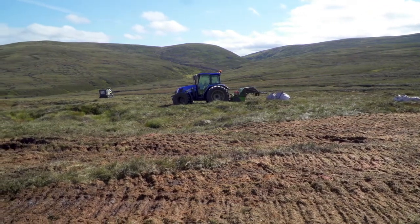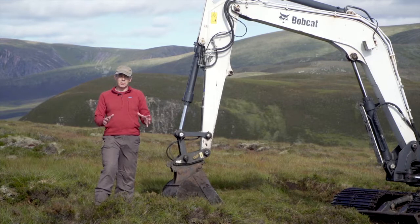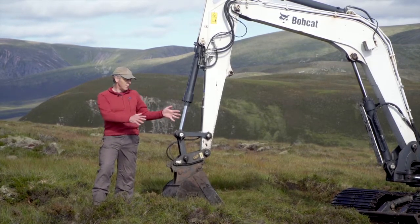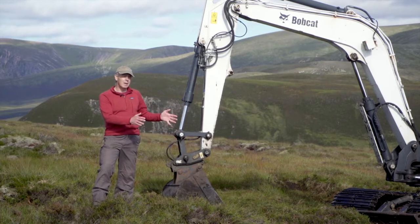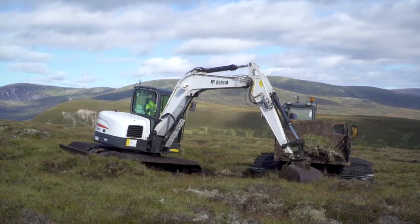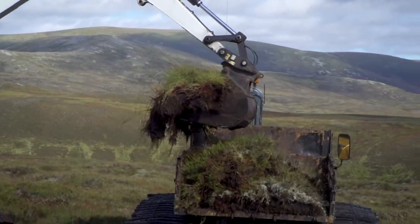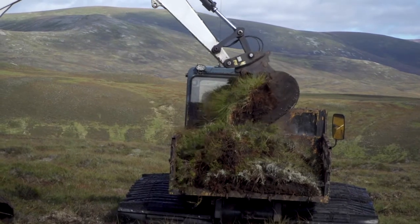Over here we've been taking donor material. You saw the digger loading up the turfs onto the machine, and the borrow pits left behind are very carefully filled in and re-spread with material, so we've restored the area we borrowed from. Those holes then disappear over time as things grow back in again.